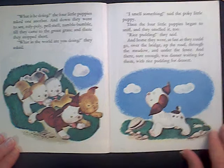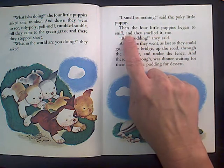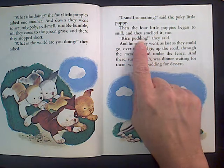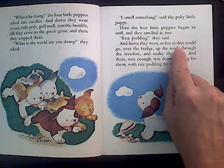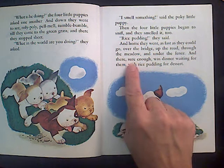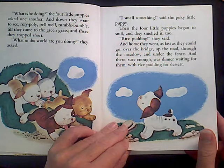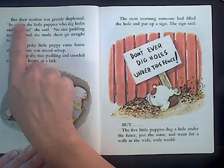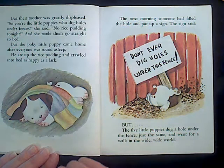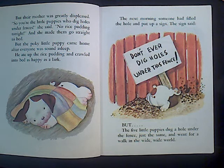What in the world are you doing? they asked. I smell something, said the pokey little puppy. Then the four little puppies began to sniff and they smelled it too. Rice pudding! they said. And home they went as fast as they could go — over the bridge, up the road, through the meadow, and under the fence — and there, sure enough, was dinner waiting for them with rice pudding for dessert. But their mother was greatly displeased. Displeased — I know if I say the word 'pleased' it means someone was happy, and 'dis' kind of means not. So I'm thinking: not happy. Oh no.